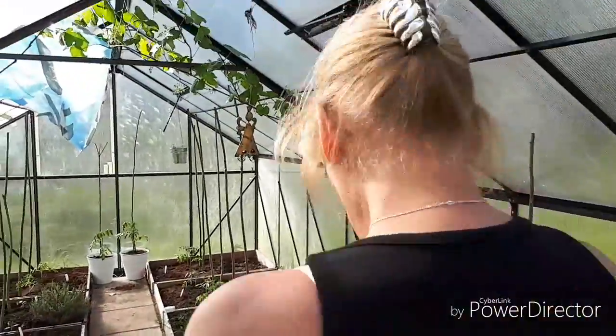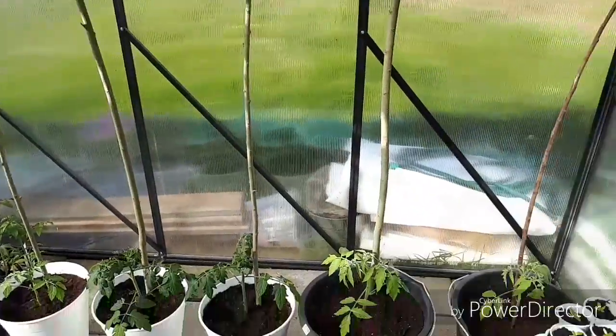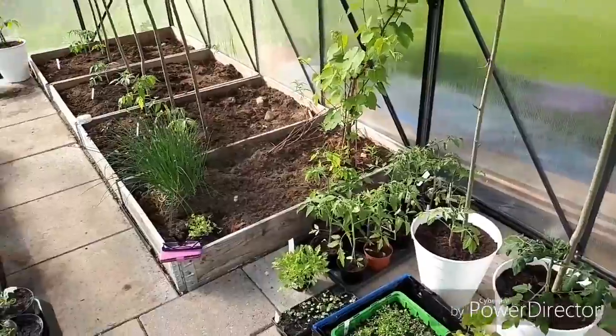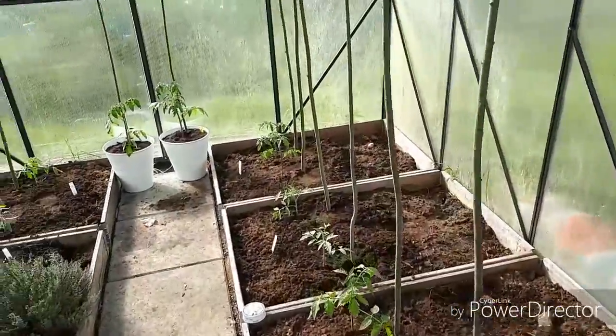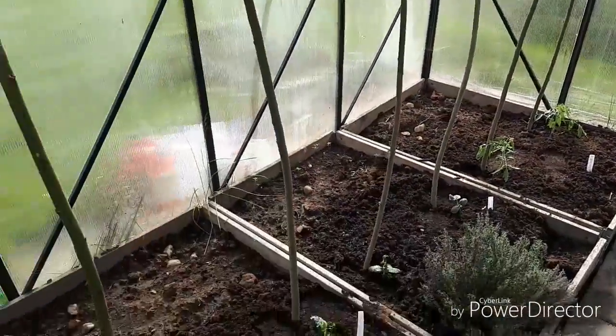Here's my girlfriend and this is her greenhouse. It's going to be nice here out in the summer with the tomatoes and other exciting stuff here.